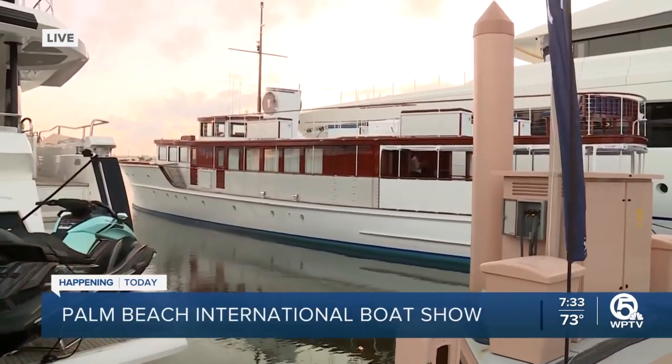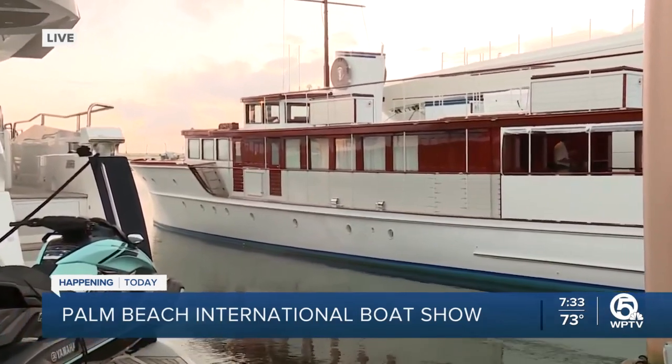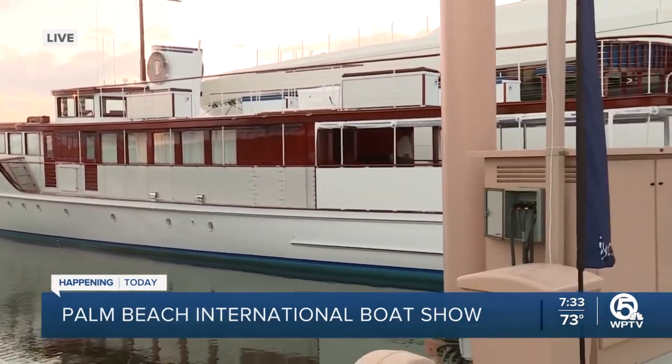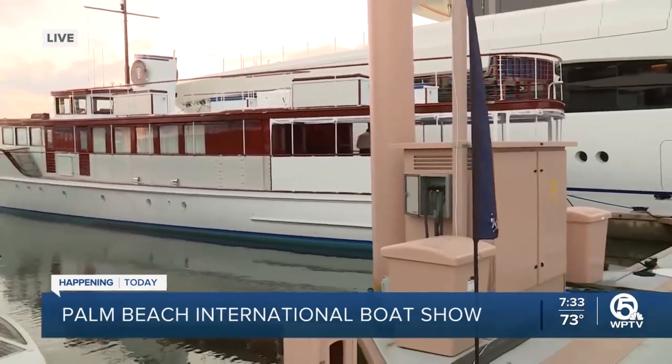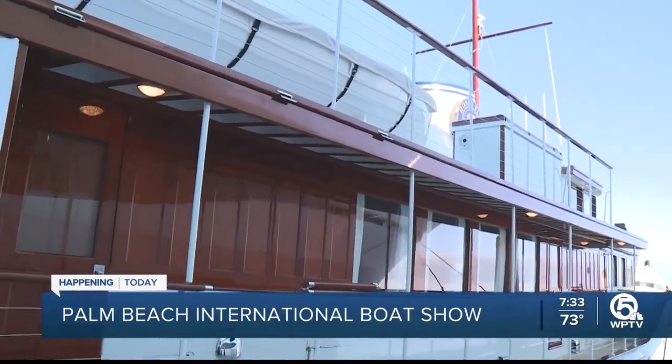It was launched in 1931 and it's been used by five U.S. presidents. The Honey Fitz is a prestigious 93-foot wooden yacht that's been used by presidents Truman, Eisenhower, Johnson, Nixon, and Kennedy.